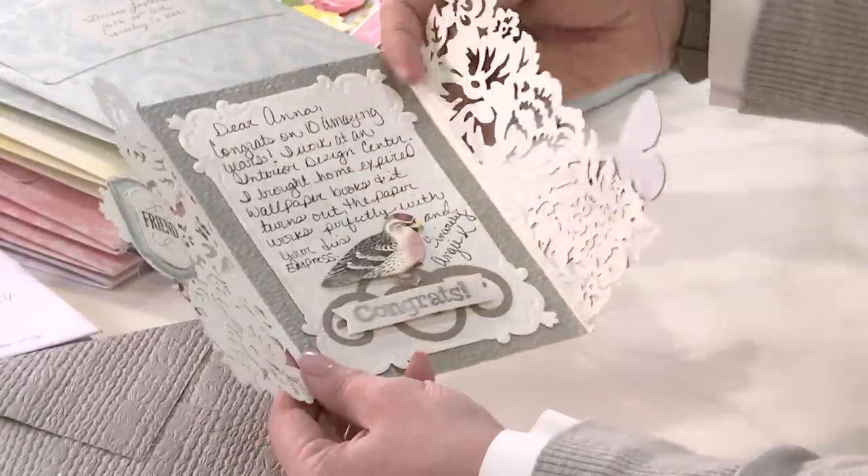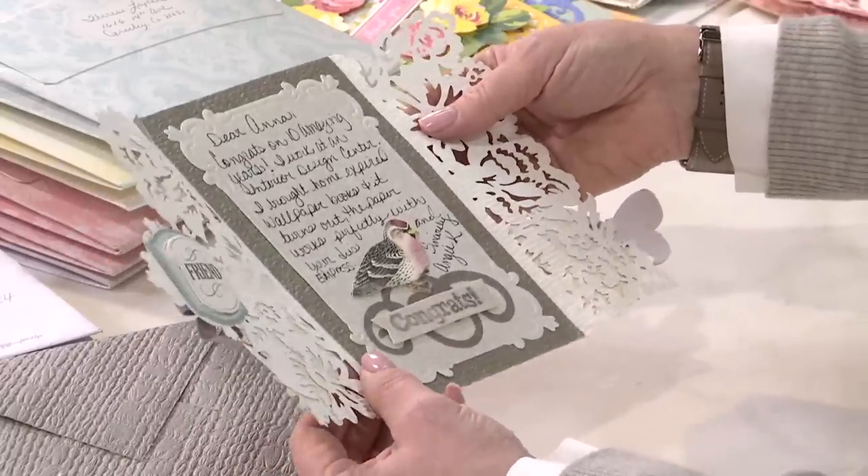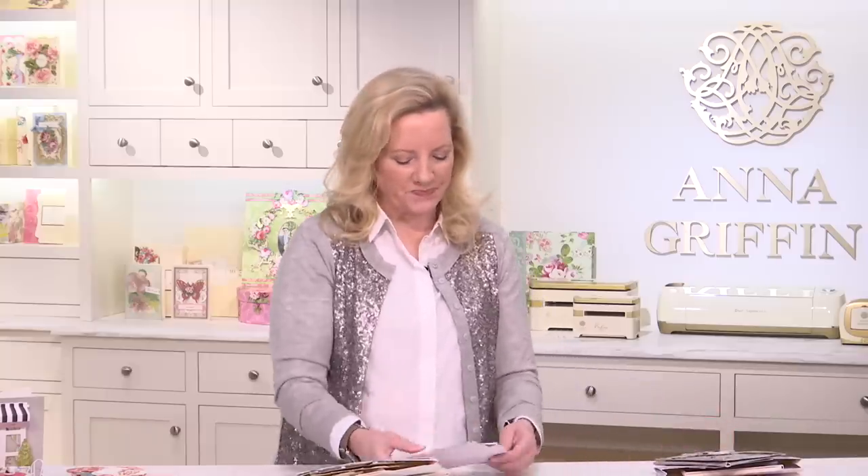Look at this — so pretty! This textured paper was the envelope and the gatefold, and this is from Angie. She works at an interior design center, and it's wallpaper — this is from old wallpaper sample books. What a neat idea! I always wondered what people do with those. Those sample books cost a fortune and the papers are so wonderful — I love all that texture.